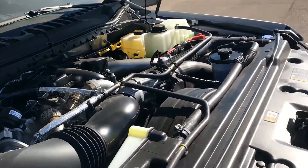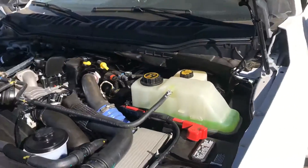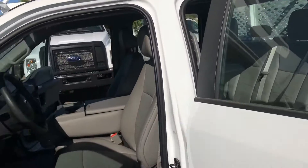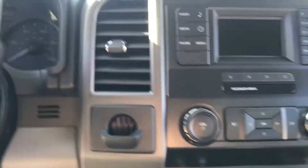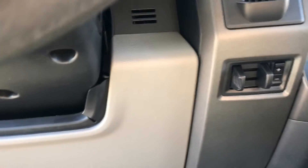diesel V8 with 330 horsepower as well as 750 pounds of torque. On the inside you're looking at the earth ray vinyl with the black vinyl flooring, as well as some connectivity up here — you have your USB as well as your 12 volt outlets so everybody can be charging. You have your trailer brake assist as well.